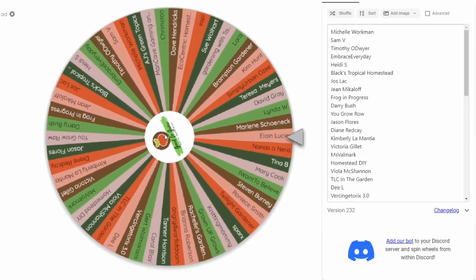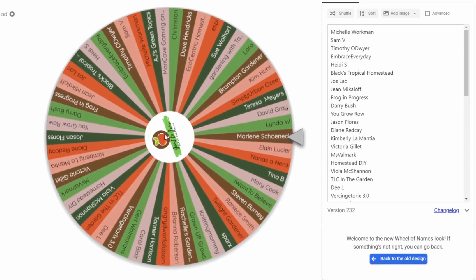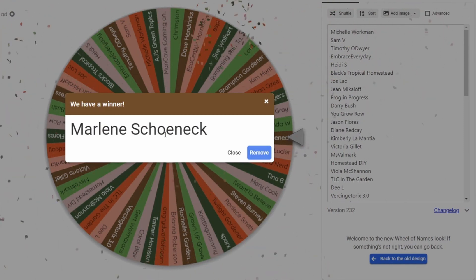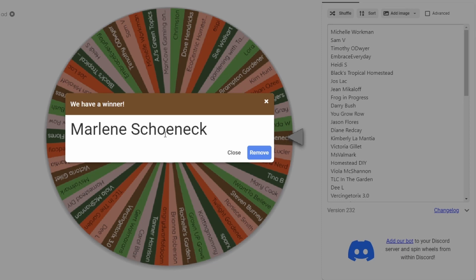Without any further ado, let's find out who our first winner is in these 31 days of gardening gift giving. Our first winner is Marlene Schenick — I hope I said your name correctly. Marlene, congratulations! We are so happy for you. For those of you watching, go ahead and give congratulations to Marlene. We will leave a comment letting you know you won, and your name will also be in our community section.